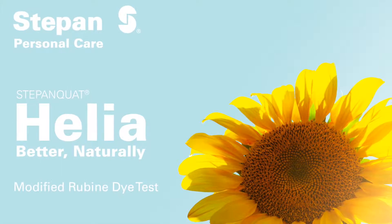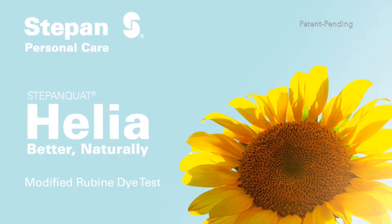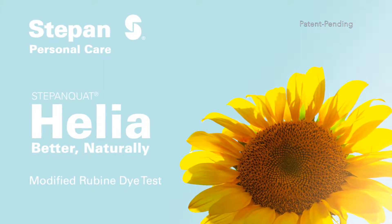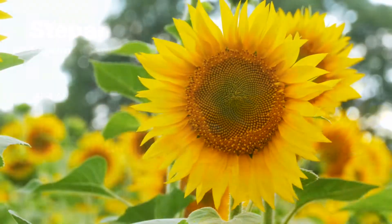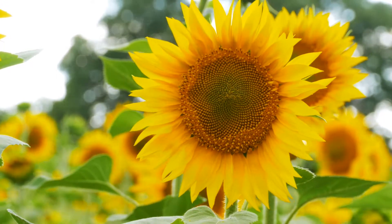This video will be demonstrating the substantivity of Stepan Quad Helia, a new patent-pending hair conditioning agent from Stepan Company. Stepan Quad Helia is naturally derived from sunflower oil and is specifically designed to provide easy combing and a soft feel to the hair.